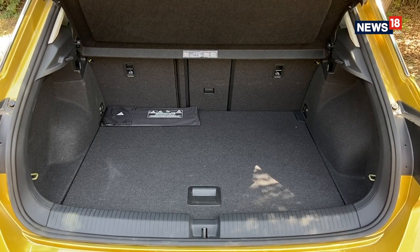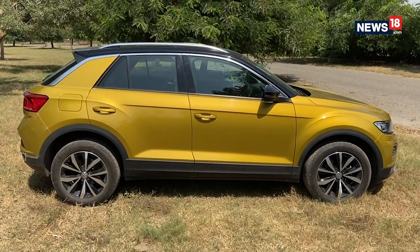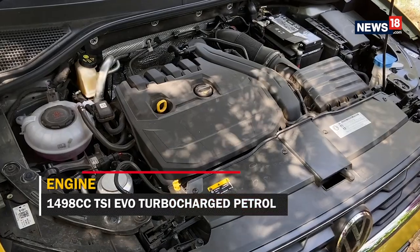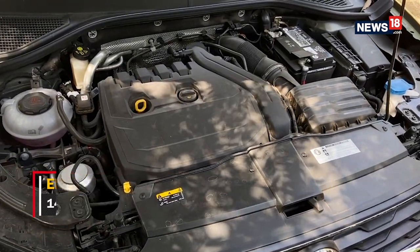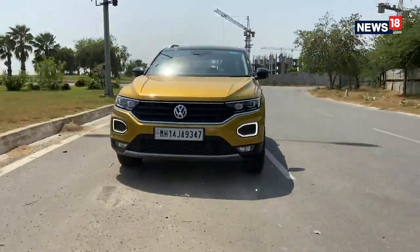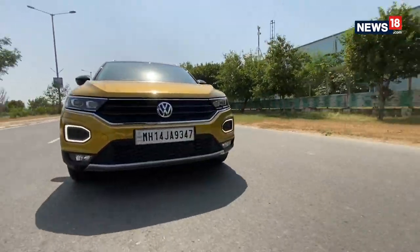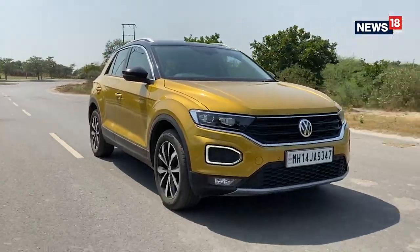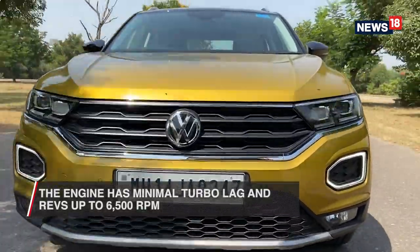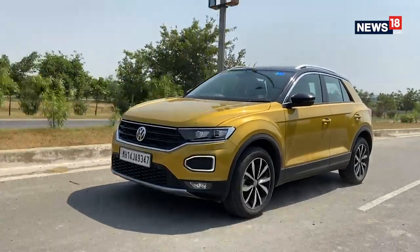And speaking of long rides, the T-Roc has a good amount of boot space as well, and it has a massive 59-litre fuel tank which will give you over 700 kilometres of range when full. Now let's come to the best part about the T-Roc, which is the way it drives. This is powered by a new 1.5-litre turbocharged petrol engine that makes 150 PS of power and 250 Nm of torque. That may not seem like a lot, but when you consider the size of the T-Roc, this is more than plenty. The engine is extremely refined and has a good spread of power down low in the RPM band, which eliminates the dreadful feeling of turbo lag. Hit the mid-range and you'll be served with oodles of performance, and the engine is happy to rev all the way to 6500 RPM.